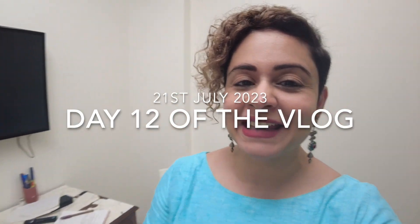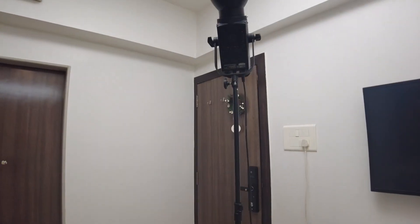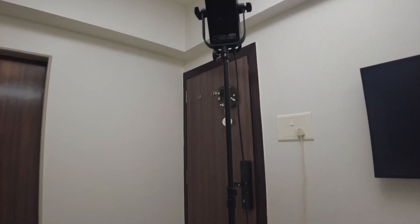As I promised, today is our shoot day. Can you see the transformation of this room? It's because of this light here — let me show you the light. Yeah, this light transforms everything, and we have our ace videographer Vignesh with us.